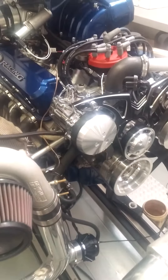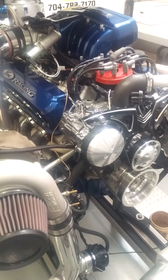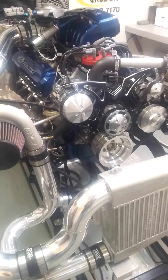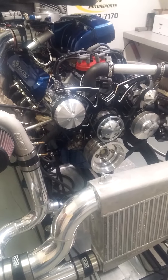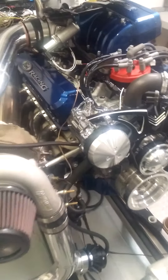Up top we've got the AFR CNC 205 heads and a solid roller camshaft — pretty mild cam, really, just because it is a turbo motor. It's going to be a street package. So a solid roller from Comp Cams. We run a BAM Products Pro Series lifter and Scorpion Racing rockers of course.